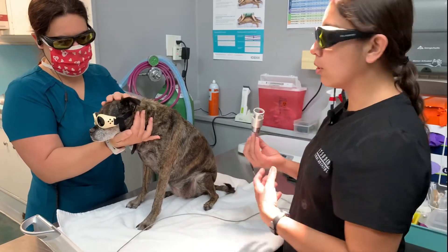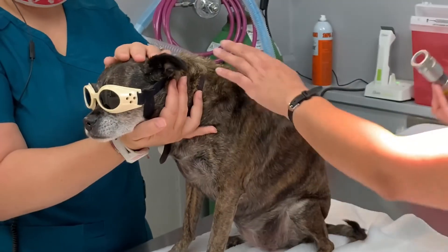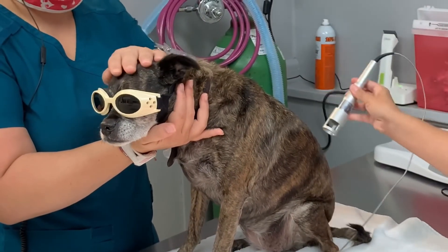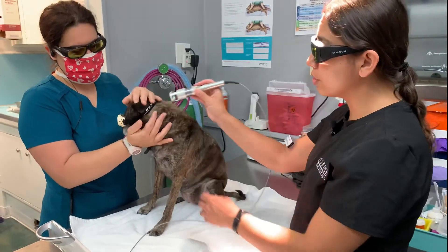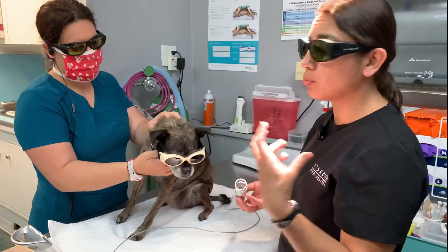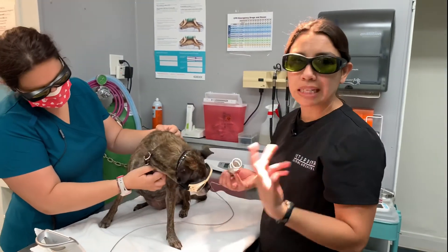We use laser therapy for pain and inflammation. Whether it's an issue with the back — where we would laser the back area — an issue with the ear, ear inflammation or infection — we would laser the ear. We also use it for inflammation of the mouth. After our dental procedures, we will perform a laser session on any patients that have teeth extracted, which helps with inflammation and the healing process.